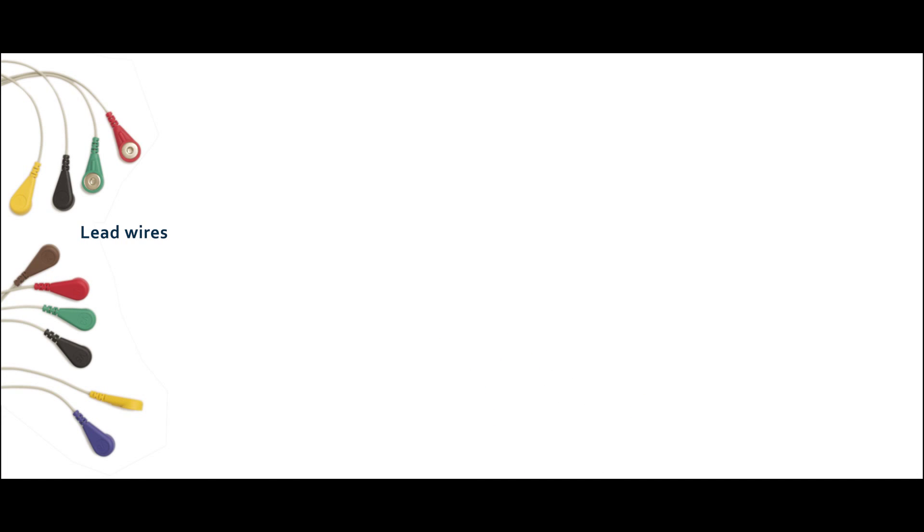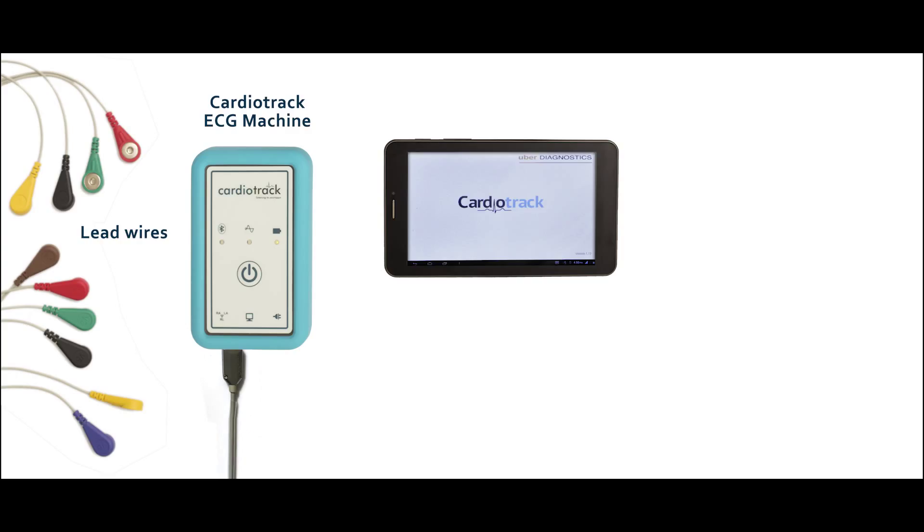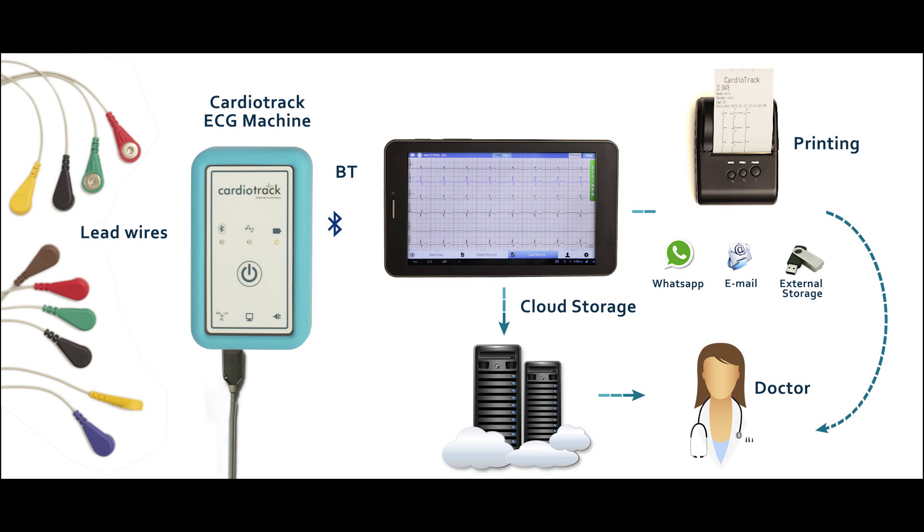Cardiotrack is connected like any regular ECG machine. The reading is displayed onto a tablet to which it is connected through Bluetooth. The results are uploaded onto the cloud, from where they can be easily accessed or printed out if necessary.